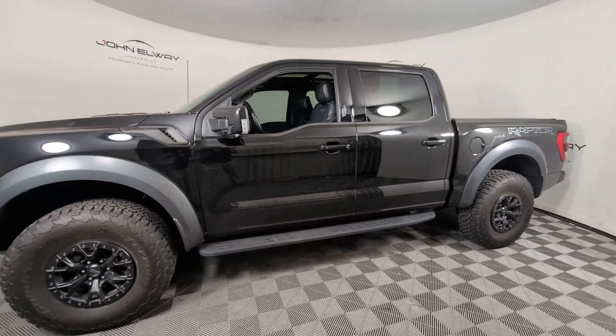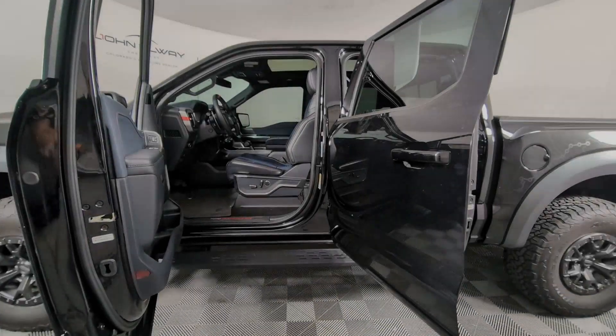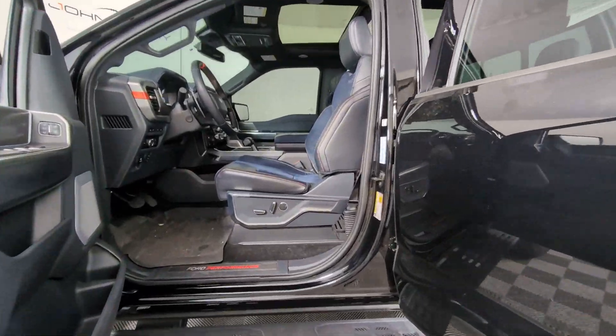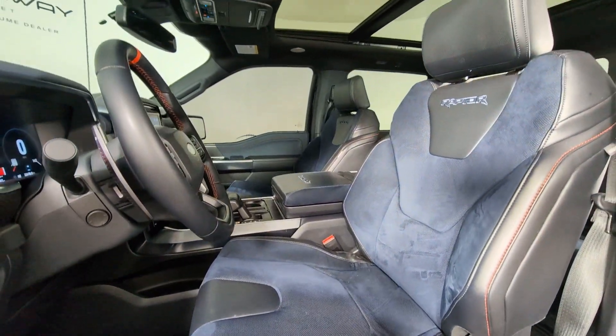Heated steering wheel, navigation system, sun/moonroof, keyless entry, lane-keeping assist, remote engine start, cooled front seat, power passenger seat, heated rear seat, heated mirrors.